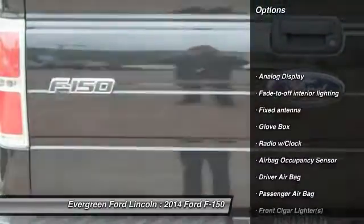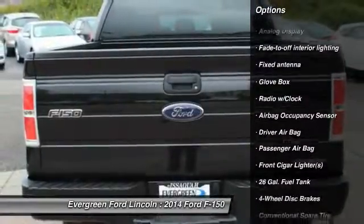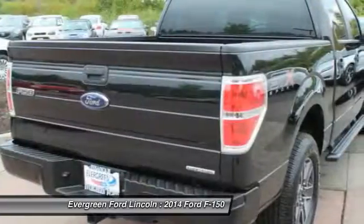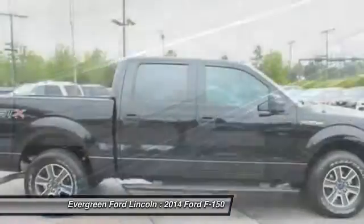Anti-lock braking system, driver airbag, four-wheel disc brakes, security system, child safety locks, passenger airbag, cargo area light, rear head airbag, perimeter alarm, engine immobilizer.